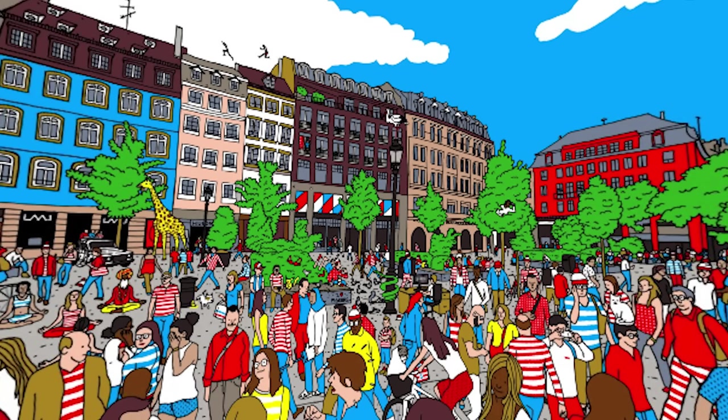Here we go — where's Waldo? I need you to find the real Waldo inside of this image, and don't cheat. Let me know down below in the comment section if you are able to find where the real Waldo is. This is going to be difficult.